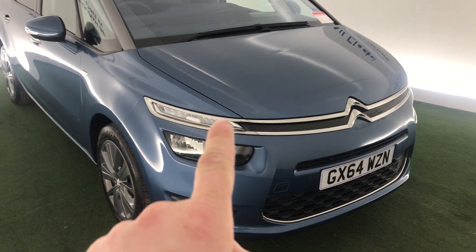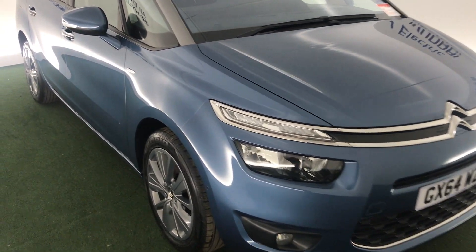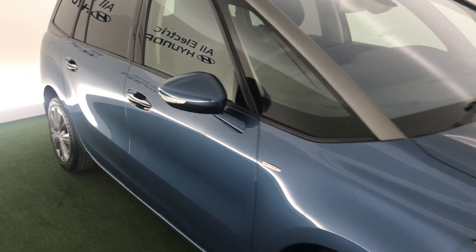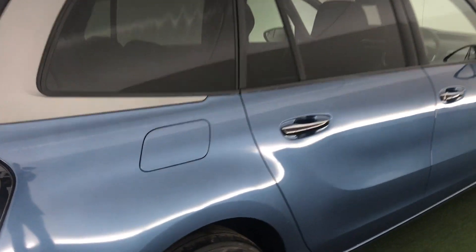So we start at the front. You can see that's a lovely sleek headlamp design. It also has LED daytime running lights, as well as some nice alloy wheels. This is a seven seater car, highly practical. And the paint looks really good as well, especially in this light — it's a really nice colour.